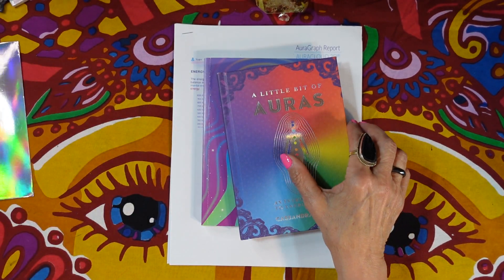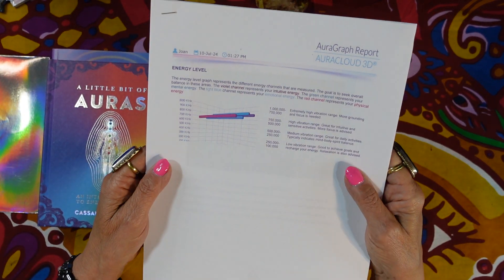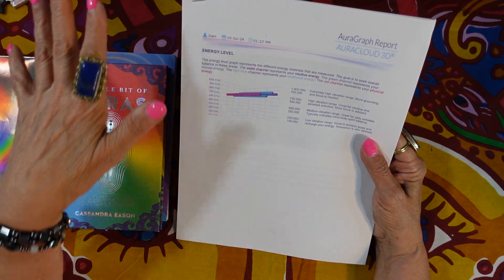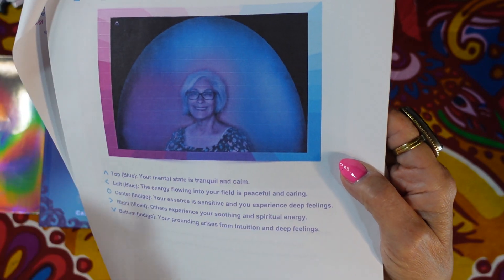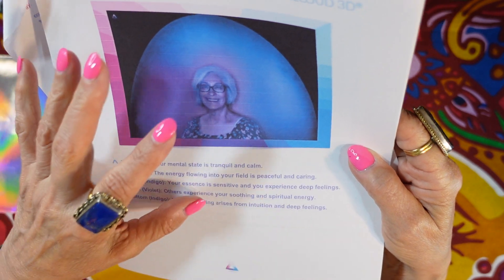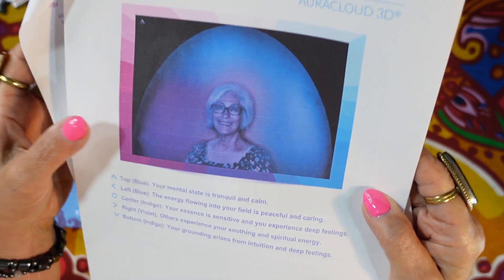This past weekend I went to the same metaphysical store and they now have a different aura camera. It's all hooked up to a computer — you put your hand on the metal plate and then it photographs your aura. This is what mine looked like. It was again mostly indigo with a lot of blue and purple, though my printer is overly pink.